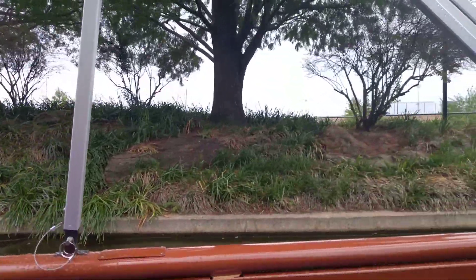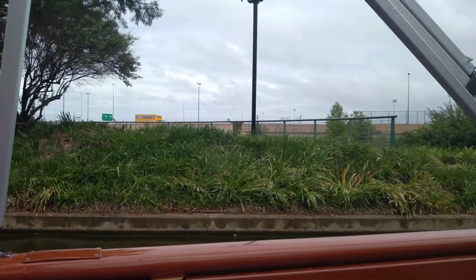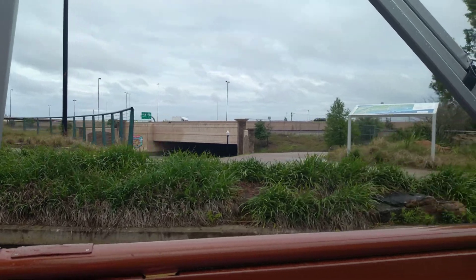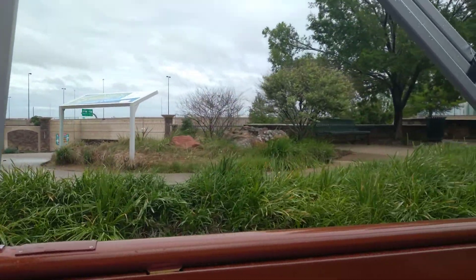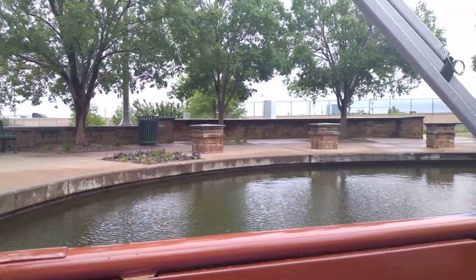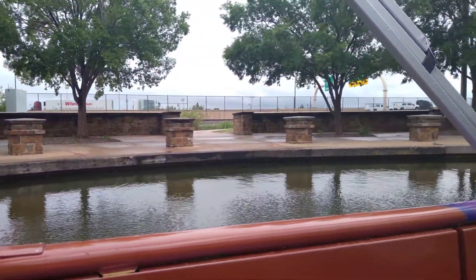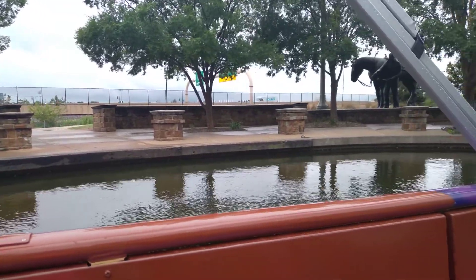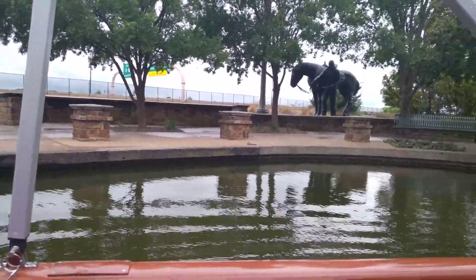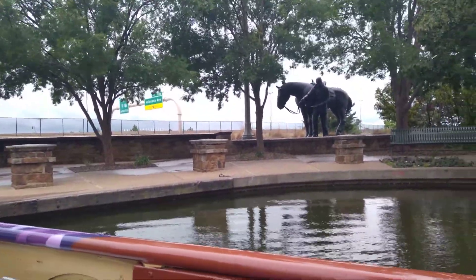The last statue ahead of us is the Sooner statue. Sooners were people who violated the law that said you could not cross the line until the land run officially began. But these people were so determined to get the best land they could that they came across early, cheating and breaking the law — they didn't want to compete with the thousands of others. That's why he kind of looks like he's hiding in those trees, because they did have army soldiers patrolling the area watching for Sooners. They hid in the trees or came across at night when it was dark and harder to see them. That's how 5,000 Sooners snuck into Oklahoma before it was officially opened.